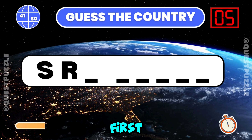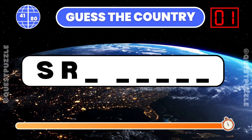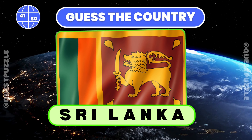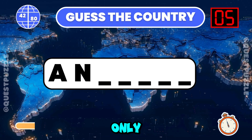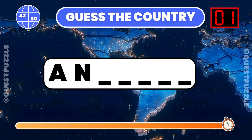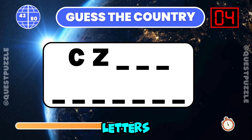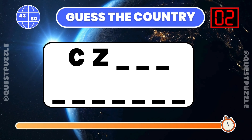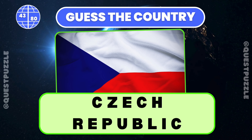Identify the country from its first two letters. Sri Lanka is correct. Can you guess the country using only its first two letters? Andorra. Name the country given its initial two letters. Czech Republic starts with these two letters.